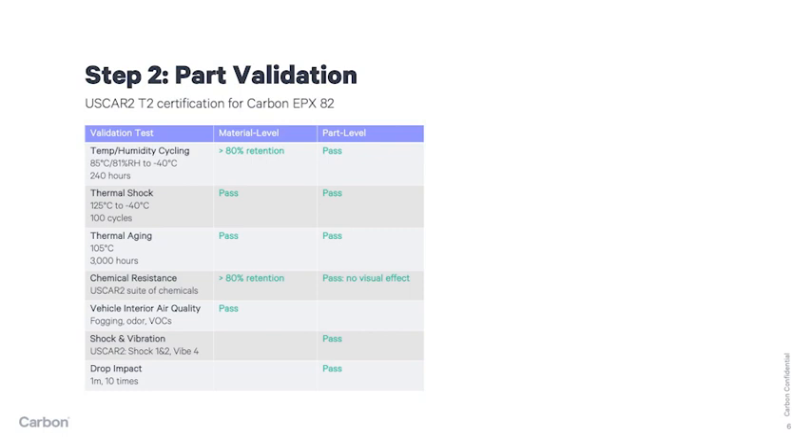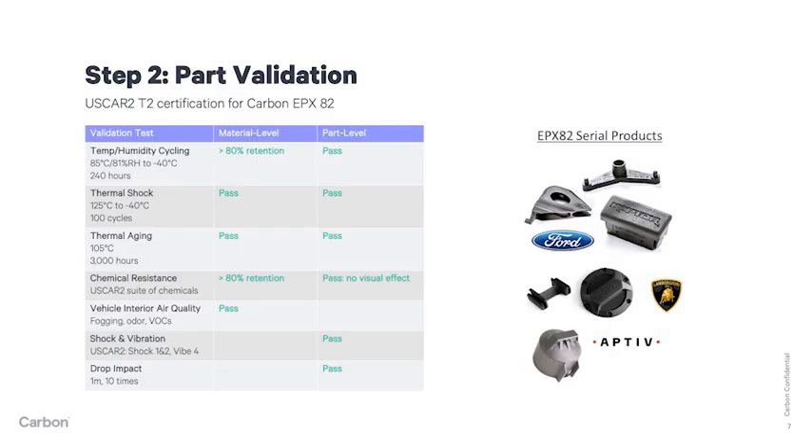Step two is part validation. Customers find that product development can be expedited and de-risked using Carbon DLS, as engineers and designers get immediate feedback on design changes. Carbon can work with product engineers to revise the design and provide samples literally the next day. Validation test components can then quickly be made, allowing part validation to occur literally within days of design freeze. These components meet or exceed the same test requirements as an injection molded part — no special deviations are expected with a Carbon DLS part.